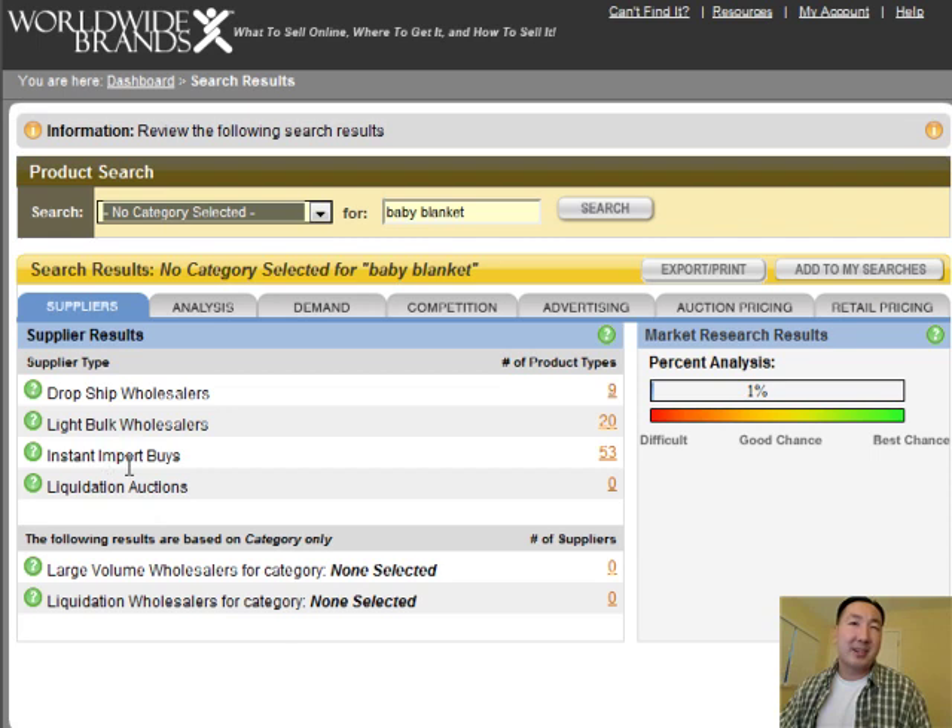I just want to talk about some of these other categories here. Instant import buys are when companies in Asia have a huge surplus of certain items they want to get rid of — you can get goods from manufacturers in Asia at rock bottom prices, but oftentimes these are just one-time purchases. Likewise, liquidation auctions are companies who are just trying to get rid of their stuff, and oftentimes you can get some pretty good deals.